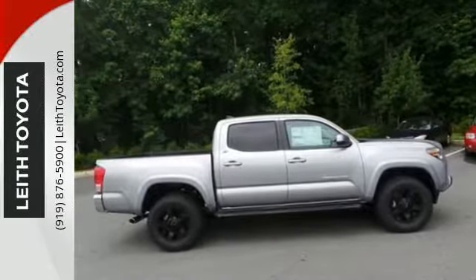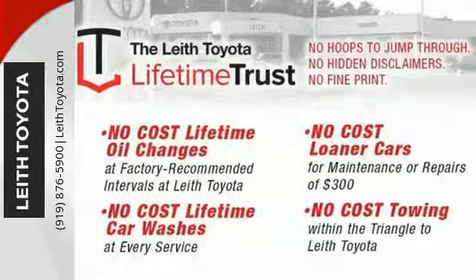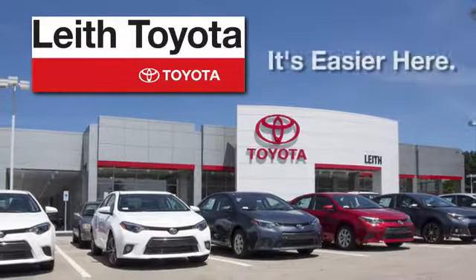This is a truck that likes a seven-day work week. Experience the capability for yourself when you come in for a test drive. Leith Toyota — it's easier here.